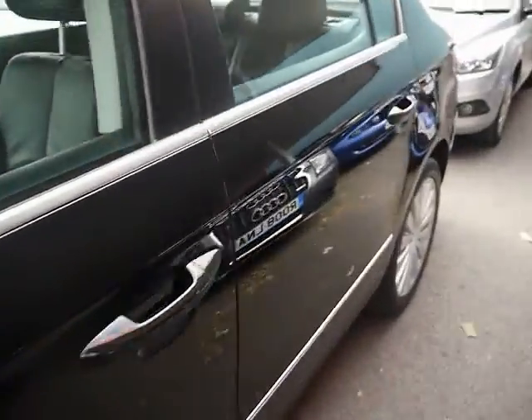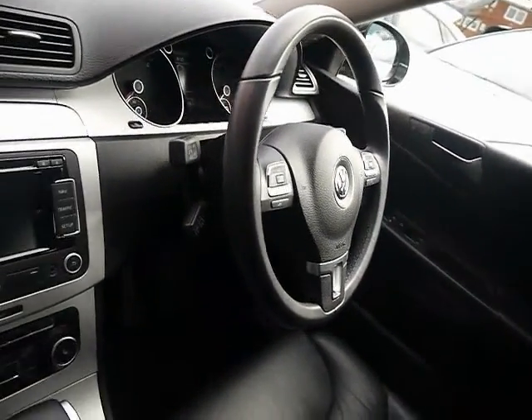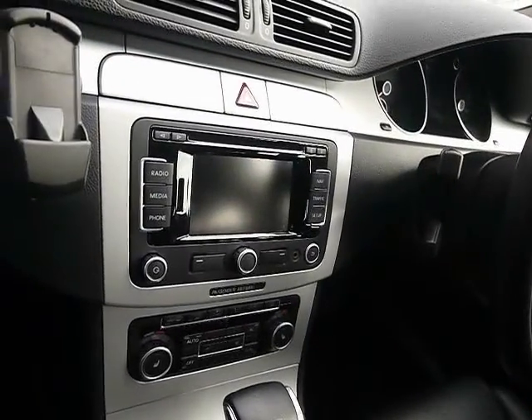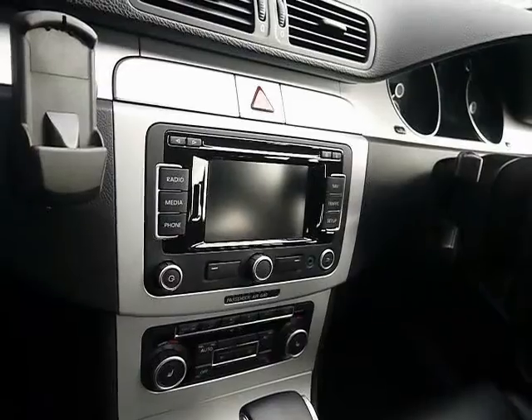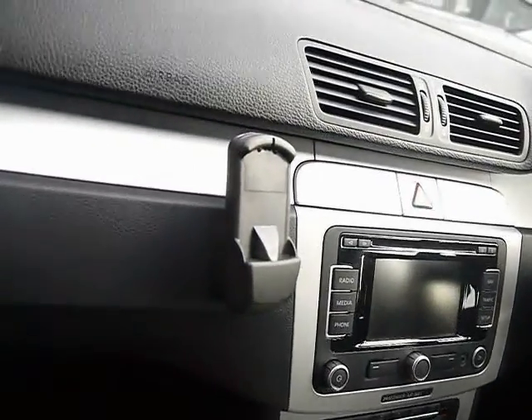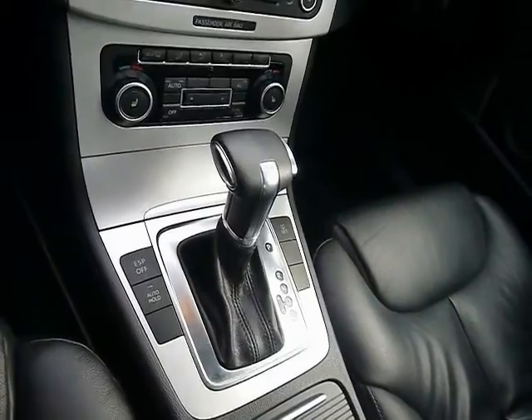I'll show you inside the vehicle now as well. Inside, full black leather interior, all in great condition. Multi-function steering wheel, cruise control, full-colour touchscreen satellite navigation system — and that's also your CD radio with auxiliary input. Bluetooth kit, climate control, and automatic DSG gearbox.